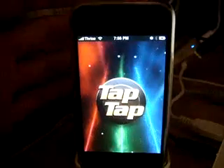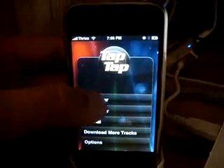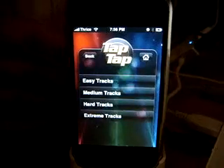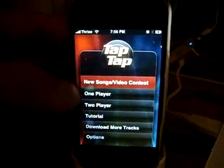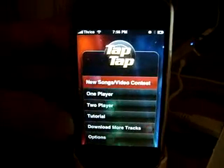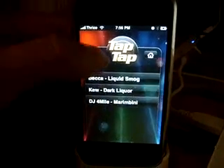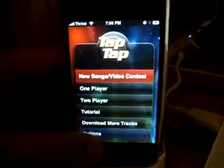Tap Tap Revenge — it's just like Tap Tap Revolution. If you used it on the original iPhone, it's pretty good. The only thing I liked better about Tap Tap Revolution is you could choose your own songs. This one, I don't know if you can yet. New song, video contest, one player, tutorials. Let's try 'Download More Tracks' — easy tracks. So you really can't choose tracks from your own music library, which kind of sucks.